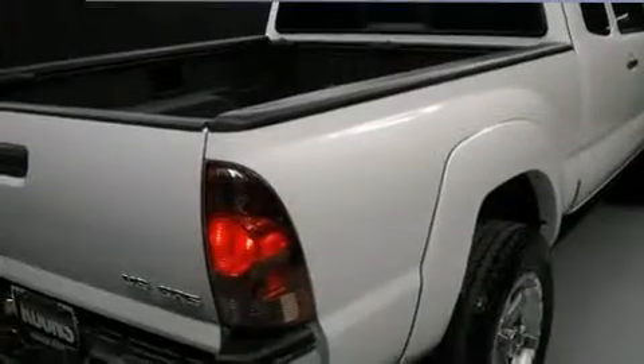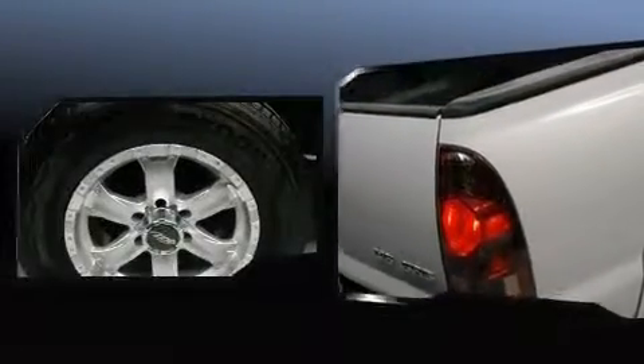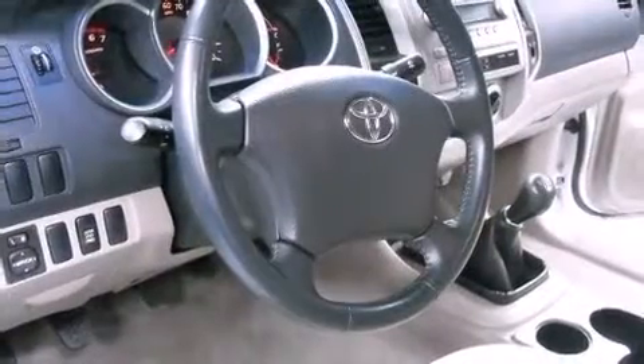The following features are included: a tachometer, a rear step bumper, and much more. Enjoy your favorite music via the stereo system, which includes a CD player with AM/FM radio and six well-positioned speakers.